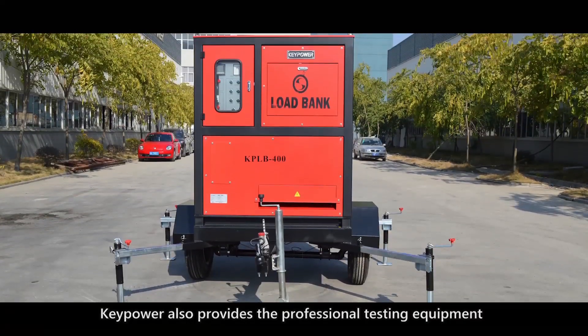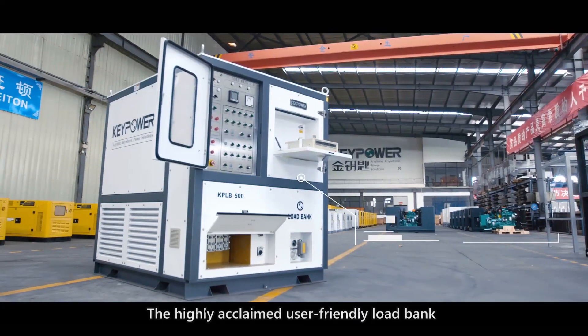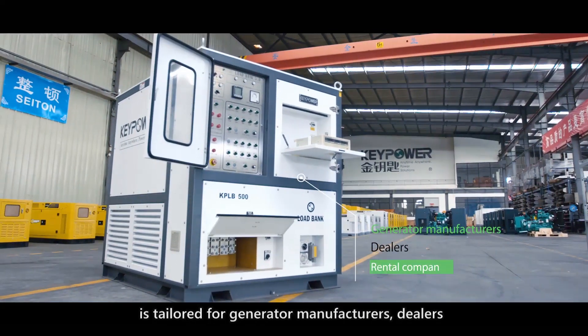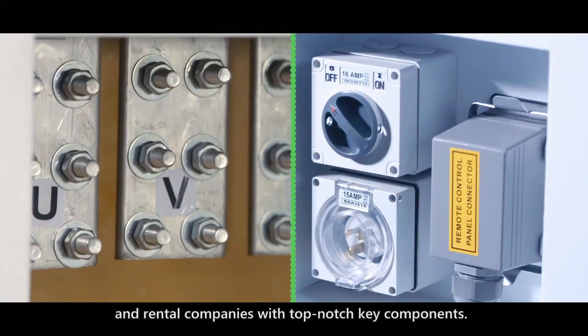Generator testing and maintenance: Kee Power provides professional testing equipment. The Load Bank — a highly acclaimed, user-friendly load bank — is tailored for generator manufacturers, dealers, and rental companies with top-notch key components.